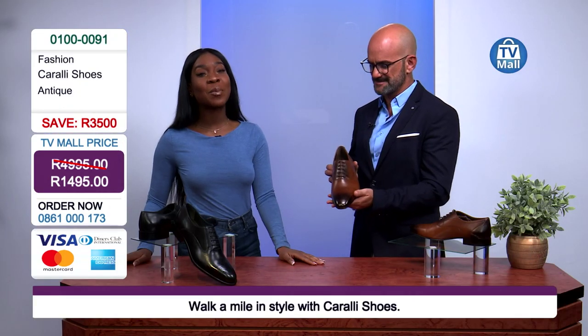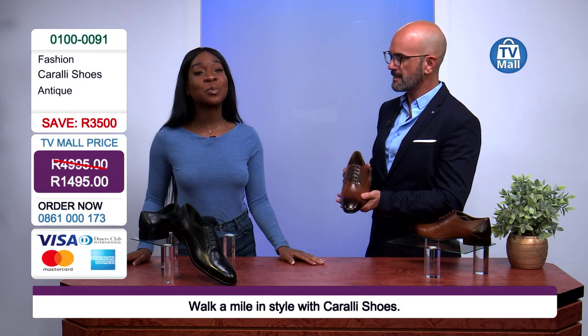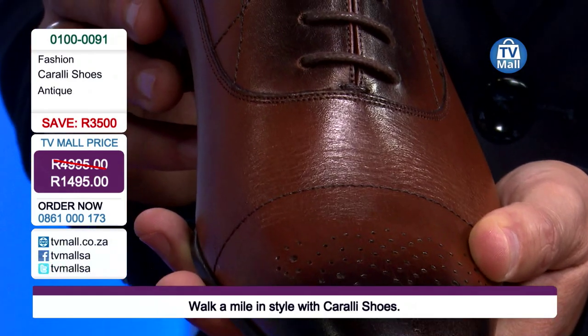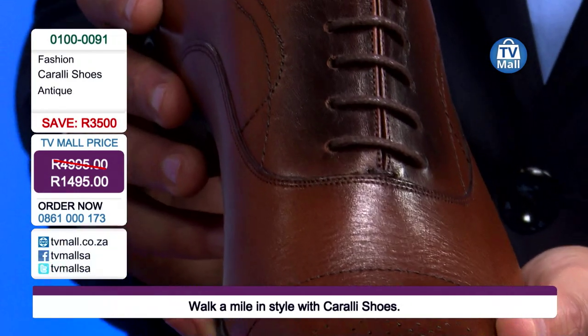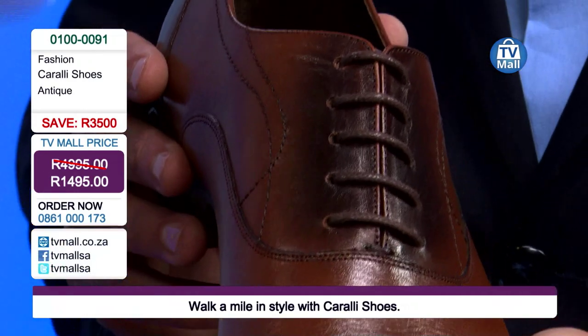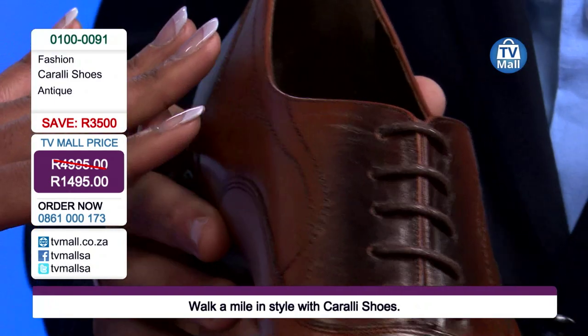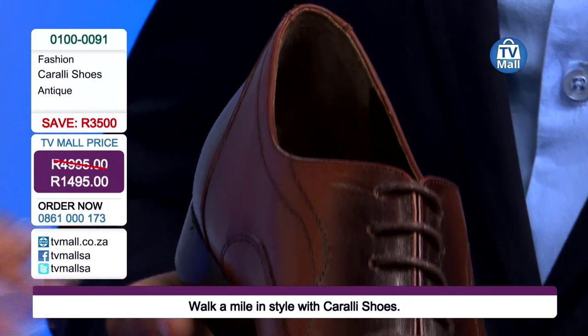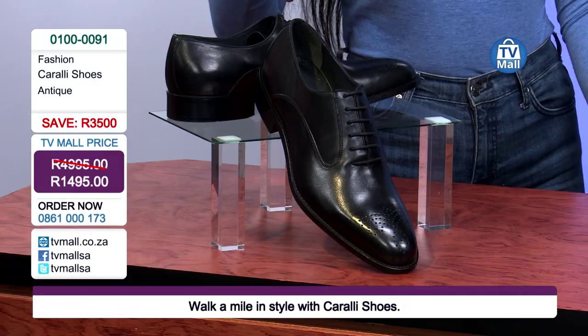If you like the sound of that, all you need to do is dial the number on your screen at 0861-000173 and get yourself the Corali shoe. We've got two pairs — two pairs that you can change out through the seasons. We've got the antique, which is the beautiful brown pair, and then we've got the black — the black debonair.